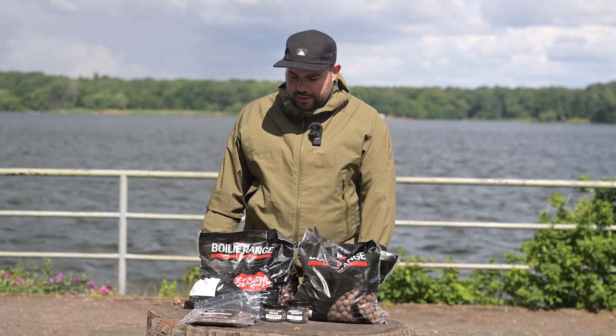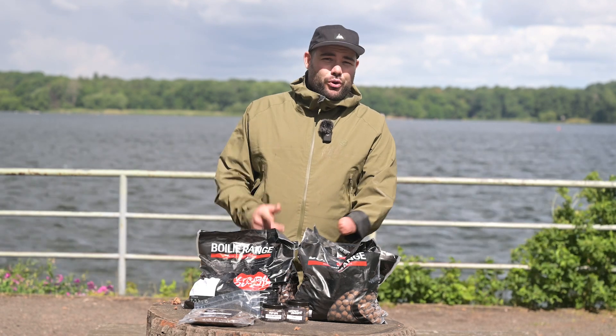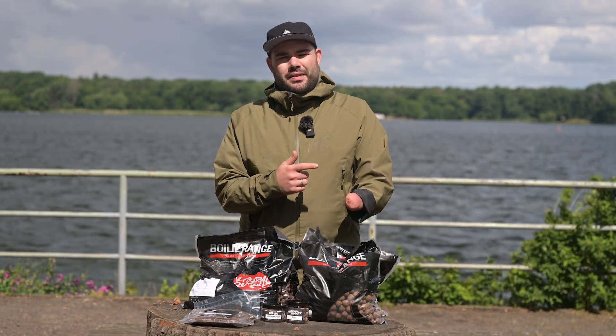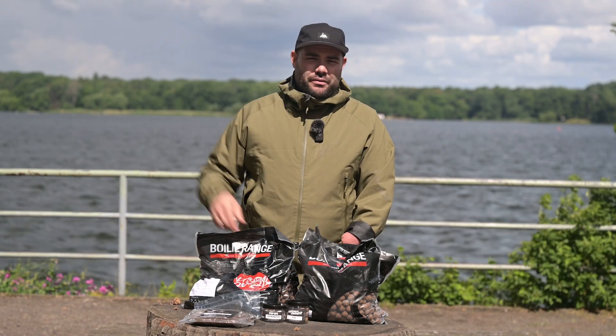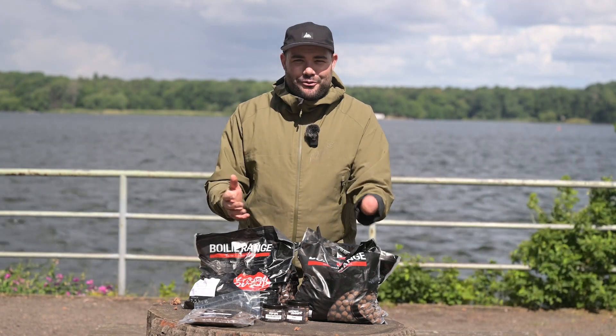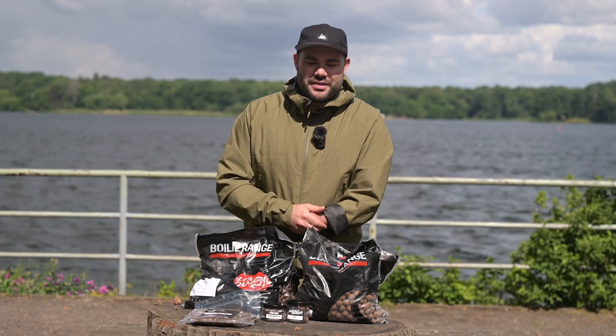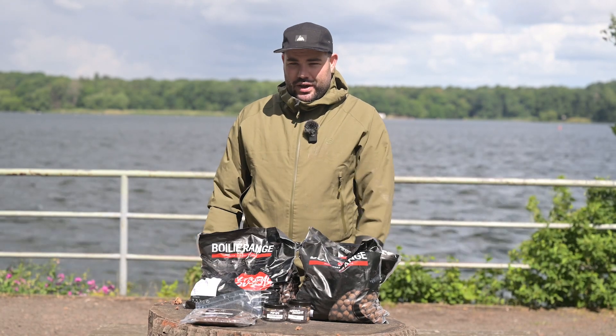I can really only recommend you check this out — I find it very, very interesting. If you're more interested in carbohydrate boilies, check out the unboxing of the Sub-Zym Plus Sweet, which we'll link above. You can watch that and hear Mark's full explanation of what proteins, amino acids, and the thinking behind this range are all about.